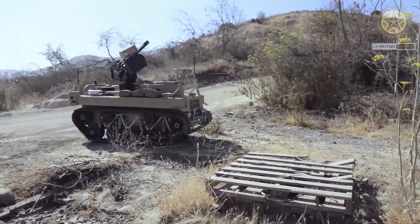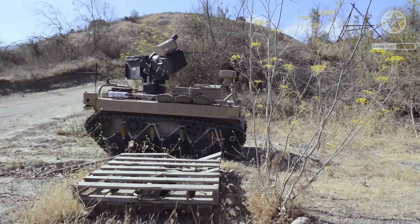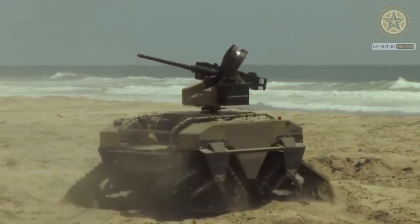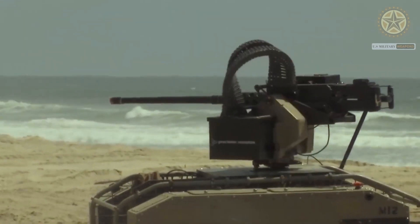The MUTT represents a groundbreaking advancement in the field of robotic warfare, promising to revolutionize military strategies and enhance the effectiveness of ground forces. However, discussions regarding the ethical implications of such advanced killer robots continue to shape the ongoing dialogue on the use of autonomous weapons in warfare.